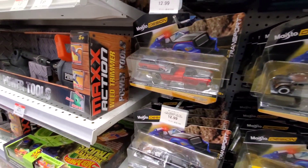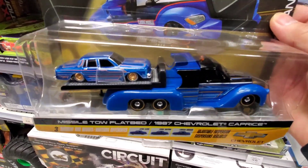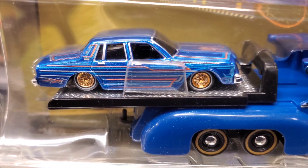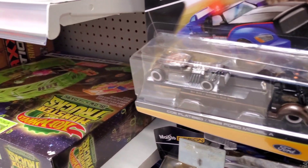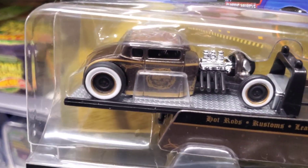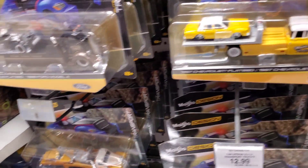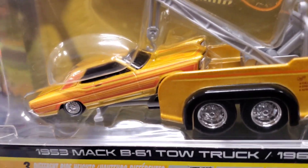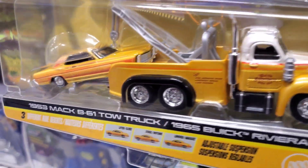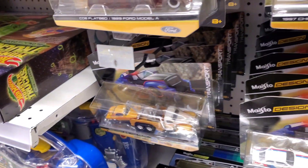These new Maistos caught my eye. Look at that bad boy right there - sweet, very nice. That's new, I haven't seen that before. This one looks like a '32 or '40 but lowered - pretty sweet. And then there's this awesome lowrider right here - awesome man.